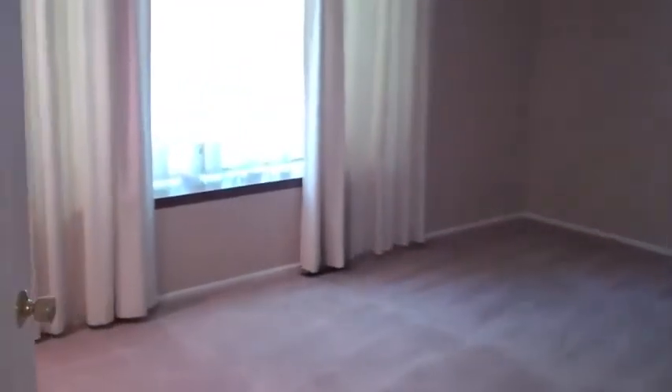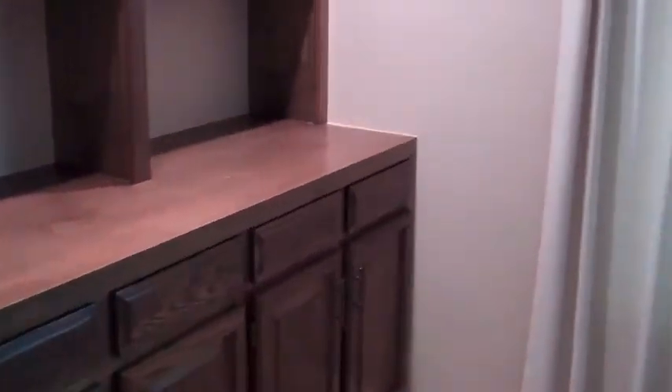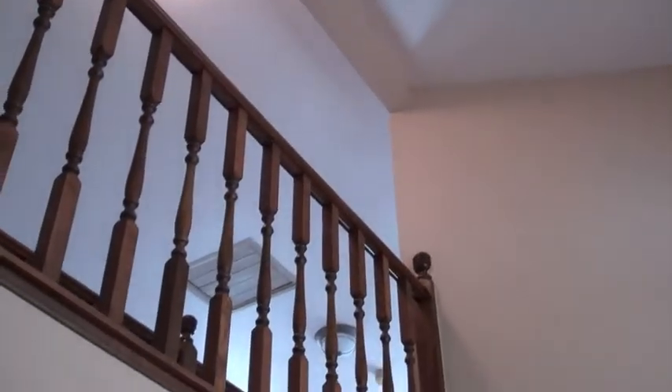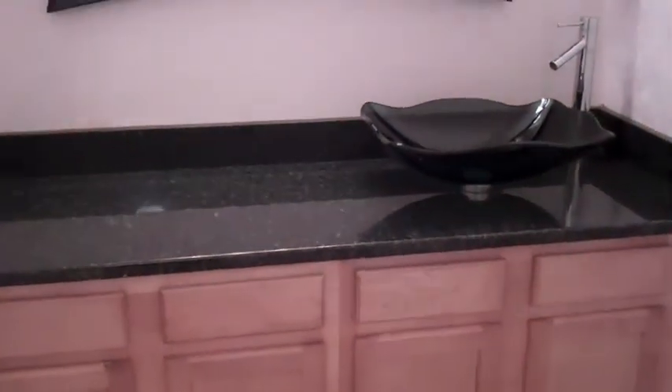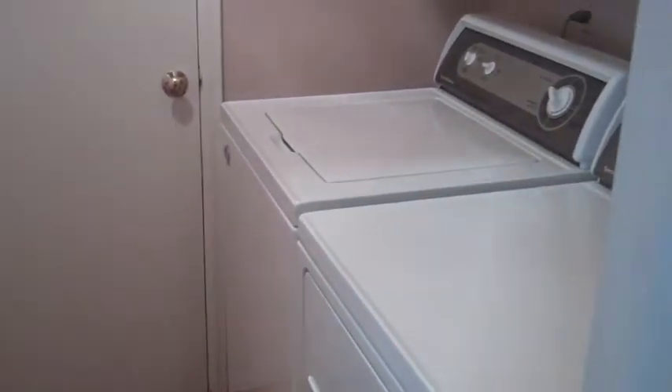To my left here as we come in the entryway is a main floor study. There's plenty of room in here with a nice window. As we look up in the entryway, you can see we've got a large open entry. We've got a nice updated half bath here on the main level — nice tile. And just to the right of the entry is the main floor laundry, which takes you right out into the nice-sized garage.